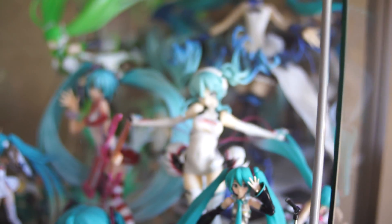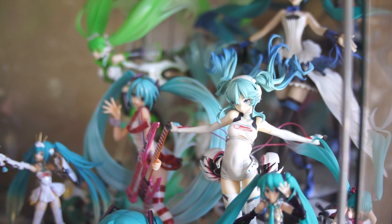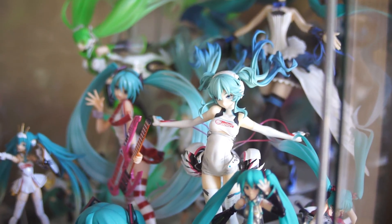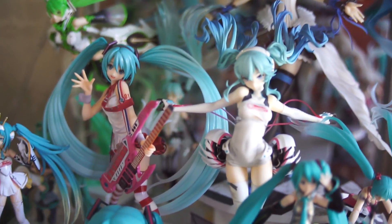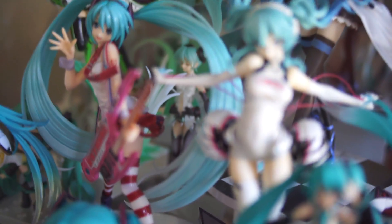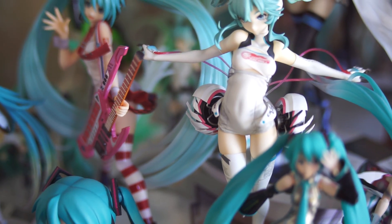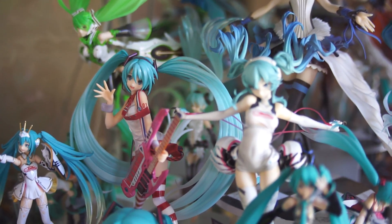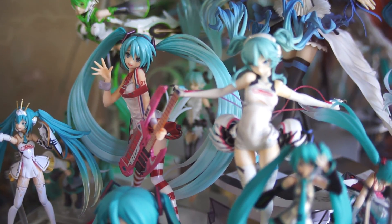In front of her is Racing Miku version 2015. What really caught my eye, other than the overall quality of the figure itself, were these things she had on the side — I'm not sure what they are, but I'm a big fan of mecha musume type design, so that really caught my eye.